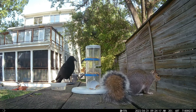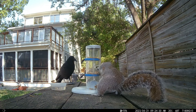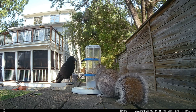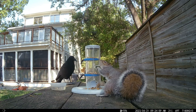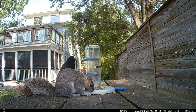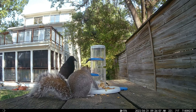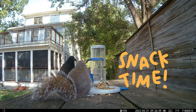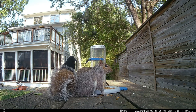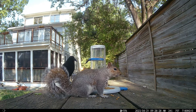It looks like he's trying to tear open the tower at the seams. It's only been a couple of minutes, but word is getting around. Watch this squirrel defend his stash against an intruder.